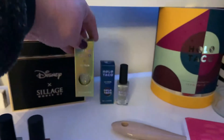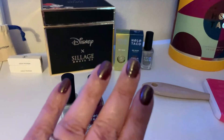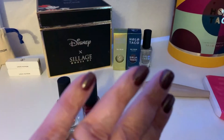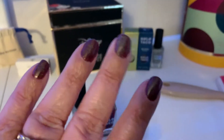Frozen Bananas is actually a really pretty gold, which is not usually my color, so I really like that. Anyway, I'm gonna change this over probably this weekend and start using the holiday collection that showed up. This was the Thanksgiving manicure.